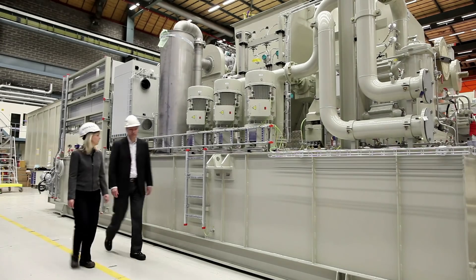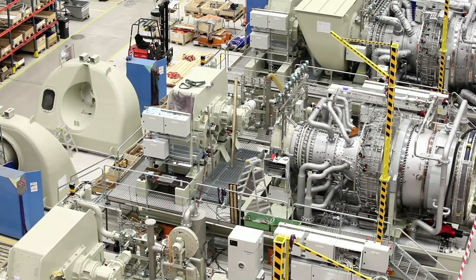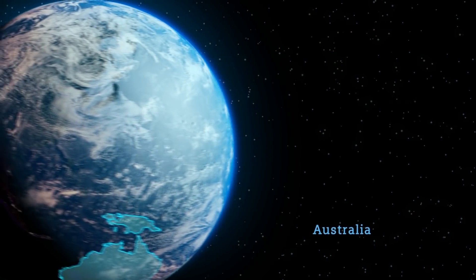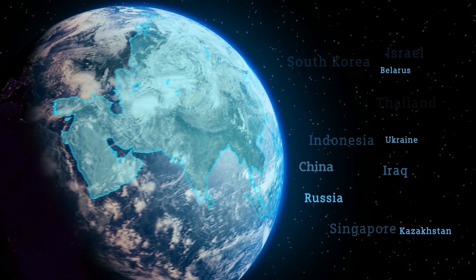The SGT800 was developed in Sweden in the 1990s and was introduced as a 43 megawatt industrial turbine. It has since then gone through continuous evolution, building on the experience of the installed fleet and on proven design solutions from the entire range of Siemens gas turbines. Today, the SGT800 produces over 50 megawatt, depending on the application, and is available with a choice of ratings. Hundreds of units have been sold worldwide, and it can now be found in all regions around the globe.